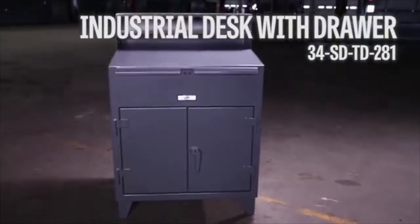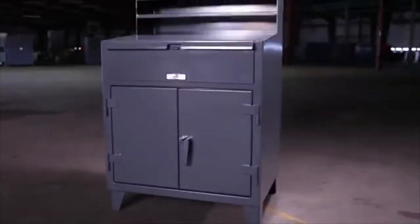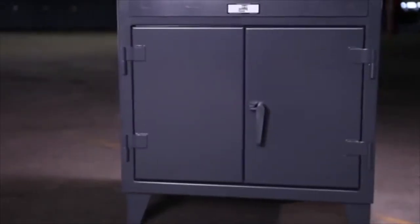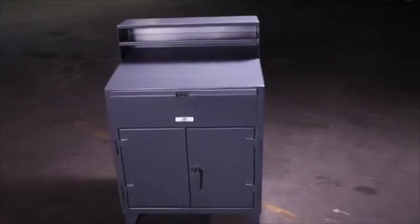The Industrial Desk With Drawer, or 34-SD-TD-281, is a sturdy solution when you need a heavy-duty shop desk built to last. This durable desk is 36 inches wide and 42 inches tall, with an overall height of 54 inches, perfect for standing and working.